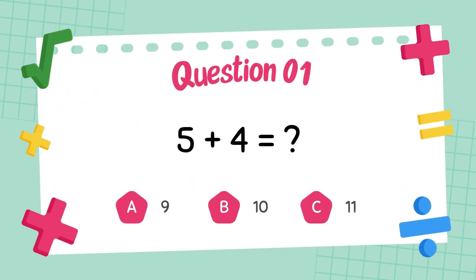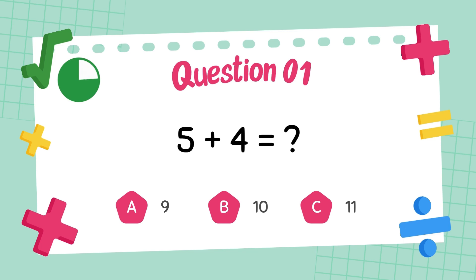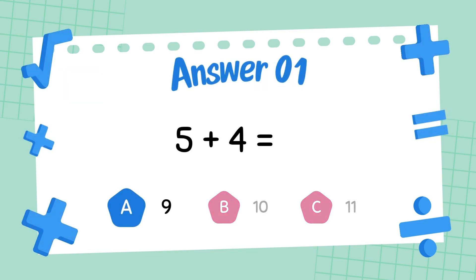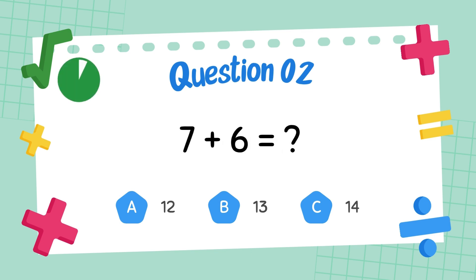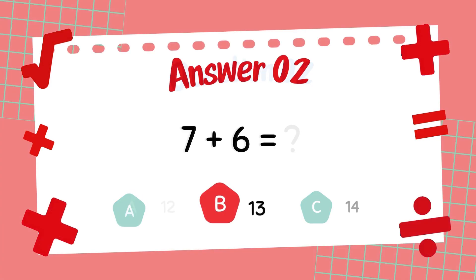What is five plus four? The answer is nine. What is seven plus six? The answer is thirteen.